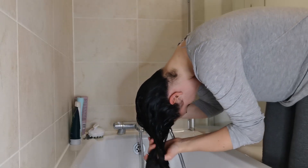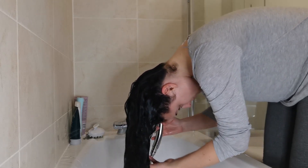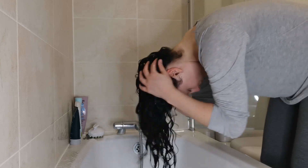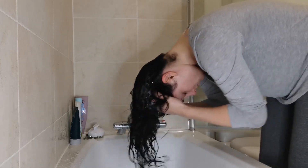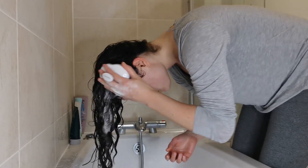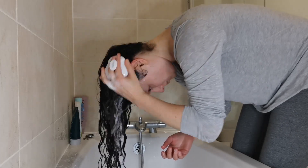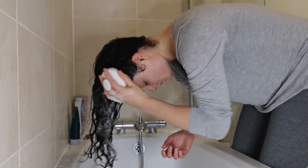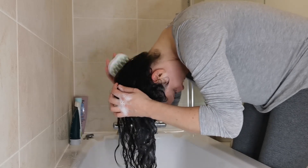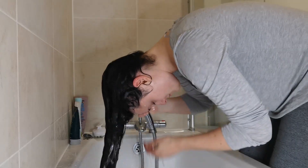I started with brushed-out hair to avoid finger detangling in the shower, but if you prefer to finger detangle you can do that with the conditioner. At this point I'm just wetting my hair thoroughly. Then I start the cleansing process — I want to get the shampoo all over the scalp to make sure everything gets clean. You can use your fingers or a scalp brush, which is really helpful for removing buildup and dirt but not a necessity. Make sure to really spend some time cleaning your entire scalp, especially if you've stopped using sulfates — it's easy to get buildup, so it's very important to scrub thoroughly.